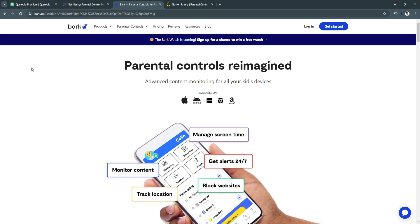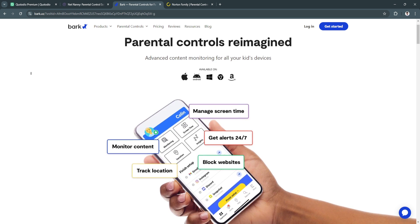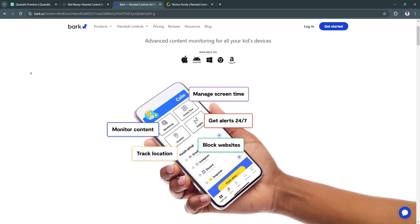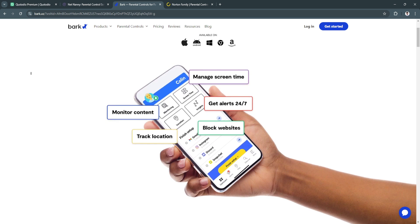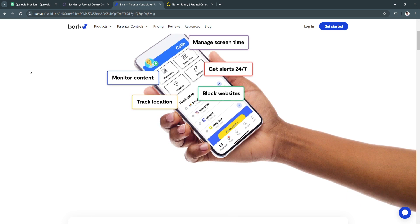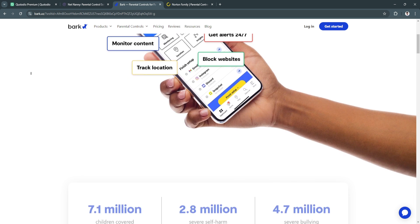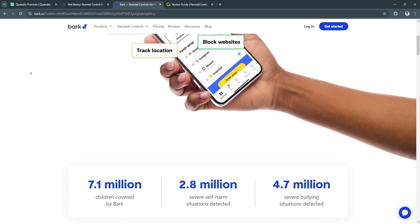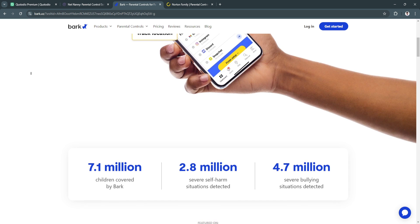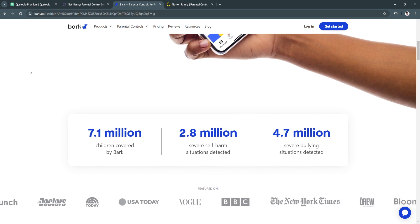The next app is Bark. Bark stands out because it specializes in monitoring social media and online communications, making it an excellent choice for parents concerned about cyberbullying and inappropriate conversations. Bark automatically scans emails, texts, and social media apps for potentially harmful content.